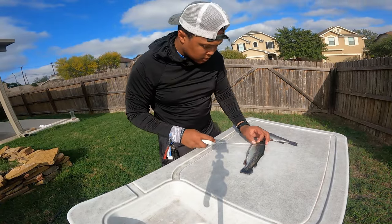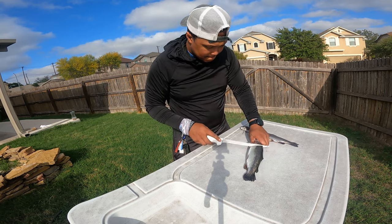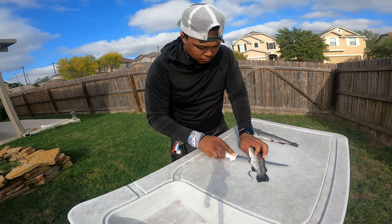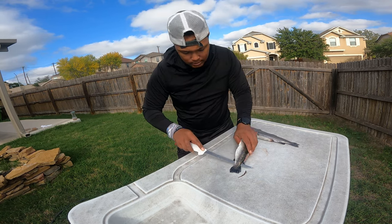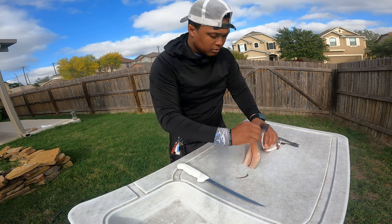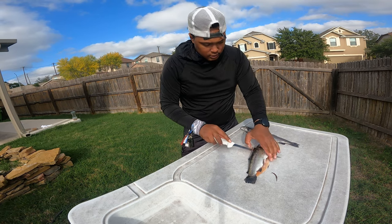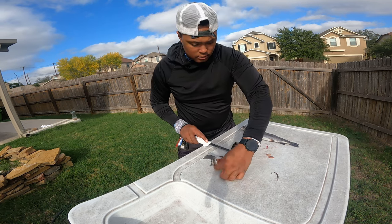First thing, you're going to fillet it just like you would any other fish — just come in here, touch that backbone, and make sure you get all the meat off. Make sure you don't go all the way down to the end of the tail. You can open up that fish or leave it flat — just so you can do a better fillet. Same exact thing, just like you would fillet any other fish. The only difference is you're not taking the fish all the way off the fillet.